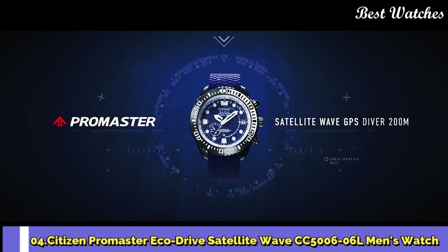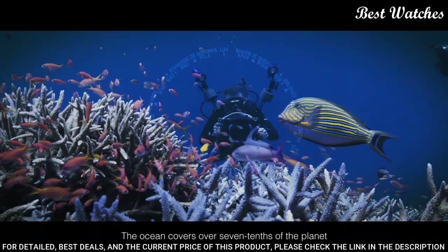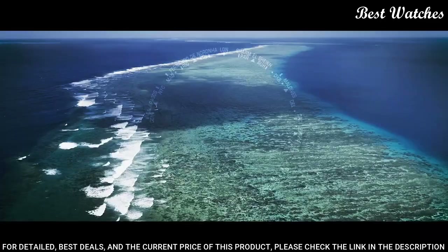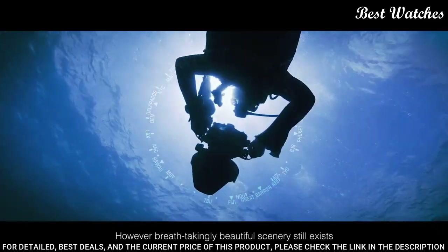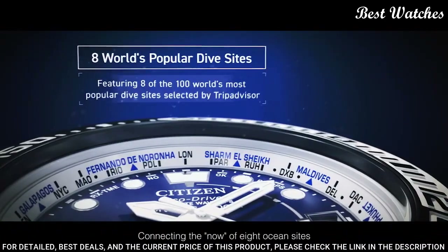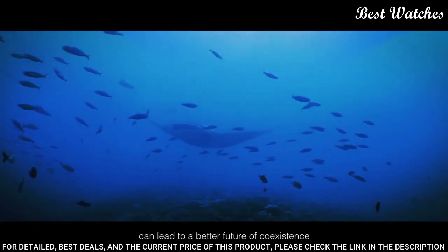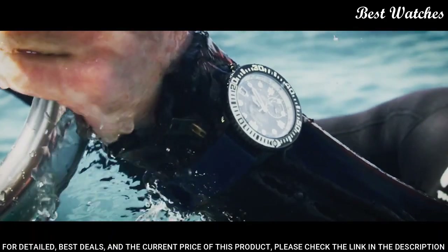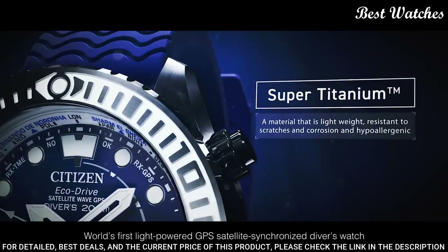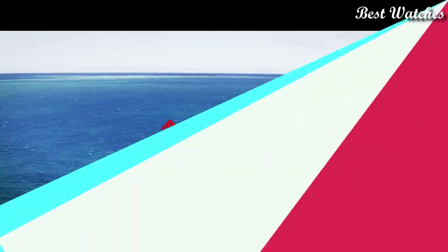Number 4. Citizen Promaster EcoDrive Satellite Wave GPS Divers CC5006-06L Men's Watch. Solar Quartz Movement, F158 Caliber. Titanium Hard-Coating Case of Round Shape. Case Dimensions: 47mm in diameter and 15.6mm in thickness. Display Type: Analog. Sapphire glass. 200m Water Resistance. Features: Glowing Hands, Glowing Markers, Perpetual Calendar, GPS, Anti-magnetic, Screw-down Crown, Date, Day, World Time, Power Reserve Indicator.